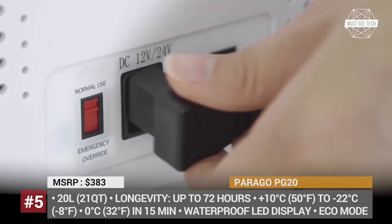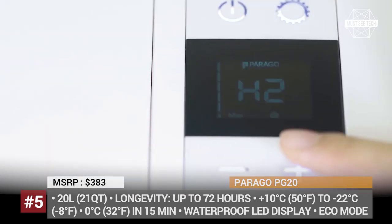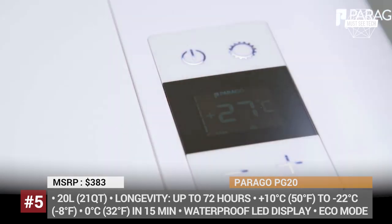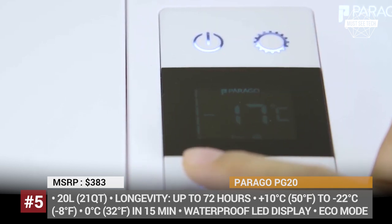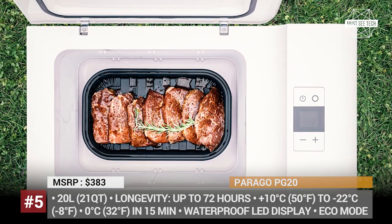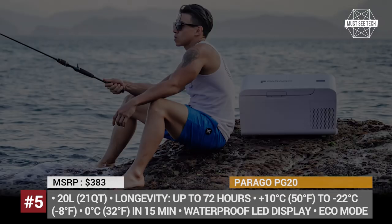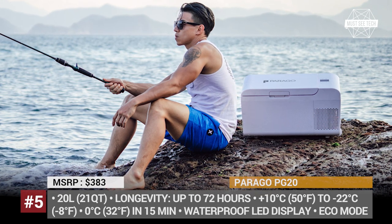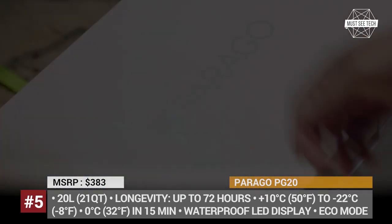The manufacturer does not share the battery capacity, but claims that the portable cooler can last up to 72 hours on a single charge, while operating at temperatures ranging between 50 and minus 8 degrees Fahrenheit. Plus, with the optional AC adapter, the PG20 can be used as a regular fridge at home or at the office.